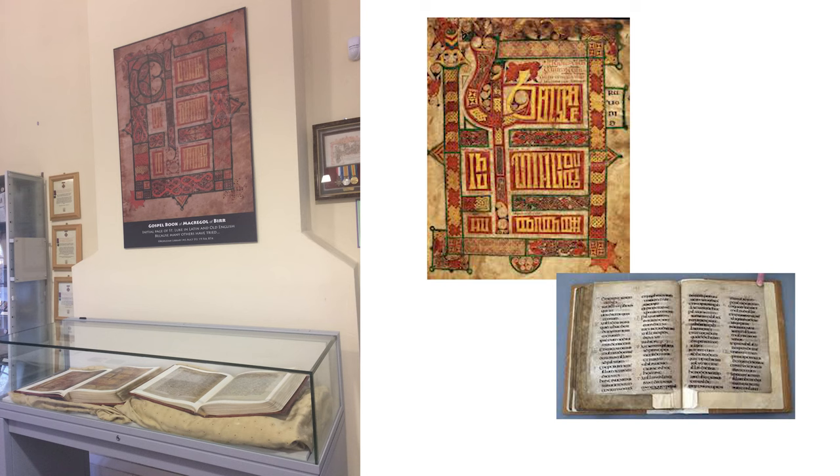Our library is also home to a facsimile of the Macregal Gospel, the Book of Bohr. The original is now in the Bodleian Library in Oxford. For many centuries, this illuminated manuscript copy of the four Gospels was thought to have been made in England.